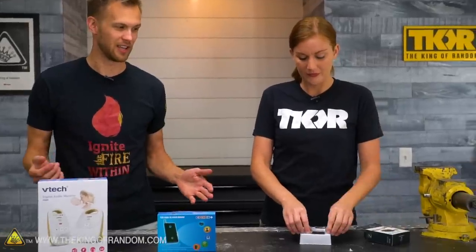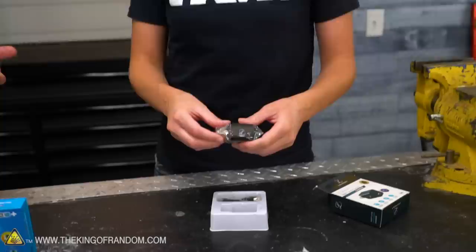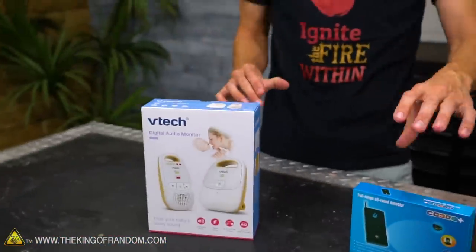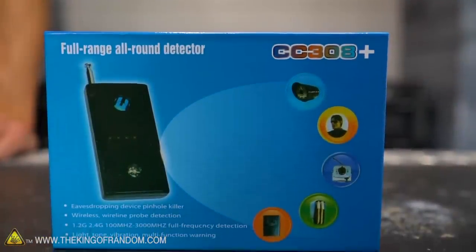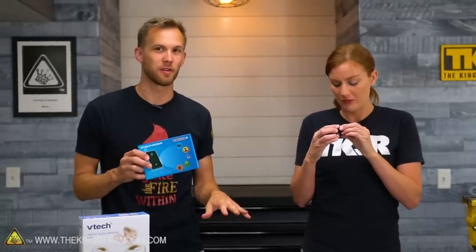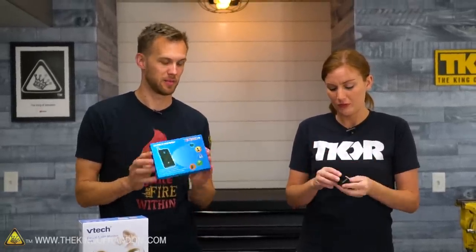I've seen people reporting finding these in their Airbnbs — provided chargers that are actually cameras, which is illegal, at least everywhere in the U.S. That's terrifying. We wanted to test out how well they work, what kind of video you can get, and obviously there's going to be a range of quality. This particular one we just want to try out, along with the baby monitor. After we test those, we want to see if our detection unit can find anything, including a GPS tracking app on my phone. I'll turn off all signal from my phone, then turn the GPS back on and see if it can pick up on that.